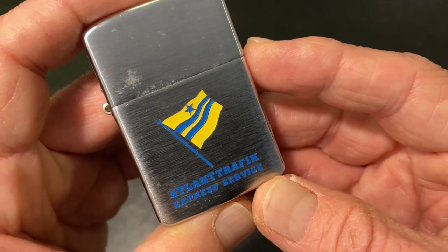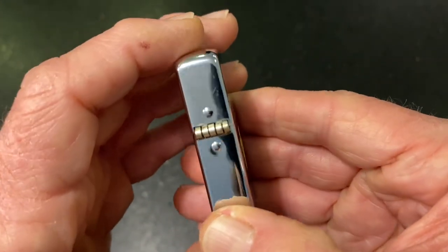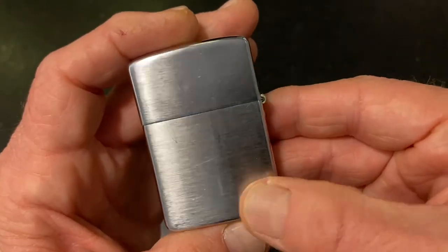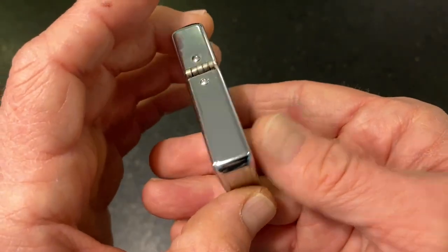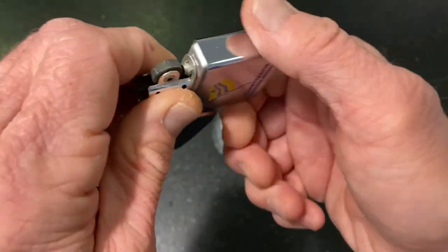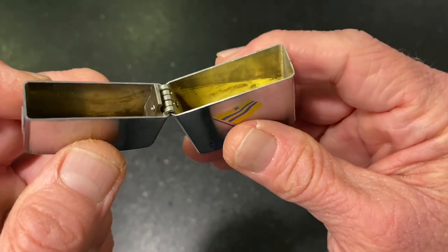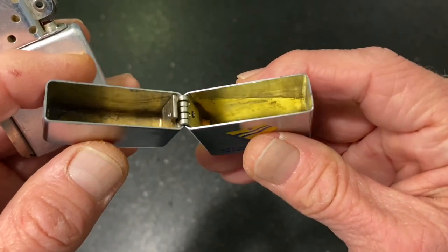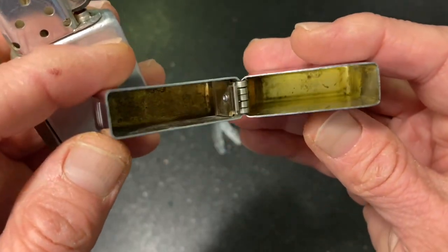It's a two-color graphic — blue and yellow — with a brushed finish front and back and high polish along the spines top and bottom. You can see the wear that is apparent and yet it's still in good, clean condition.